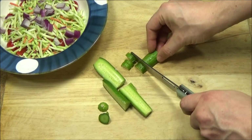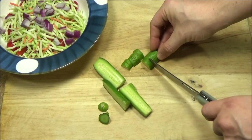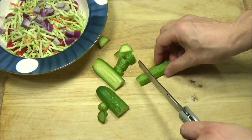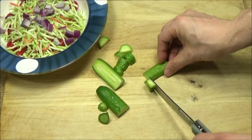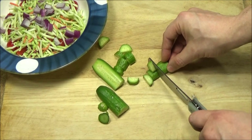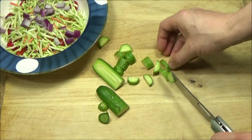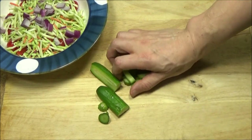I usually use a Santoku knife to slice up my vegetables, but I'm trying this knife out. It's sharp, I can tell you that. I could see how this knife could be handy, like out at a campsite or something.